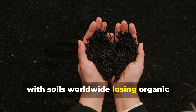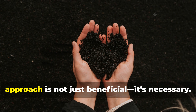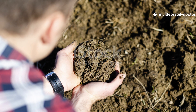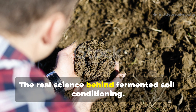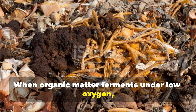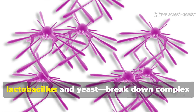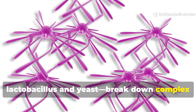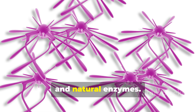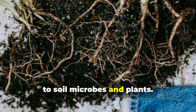What those companies never mentioned was that the microbial diversity this old trick created could regenerate soil indefinitely. Today, with soils worldwide losing organic matter and fertility, bringing back this 19th century approach is not just beneficial — it's necessary. The real science behind fermented soil conditioning: when organic matter ferments under low oxygen or anaerobic conditions, beneficial microbes — especially lactobacillus and yeast — break down complex plant materials into simpler forms like amino acids, organic acids, and natural enzymes, which are immediately available to soil microbes and plants.